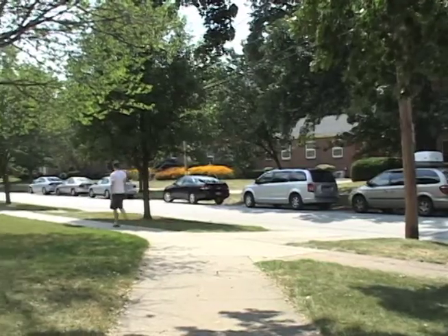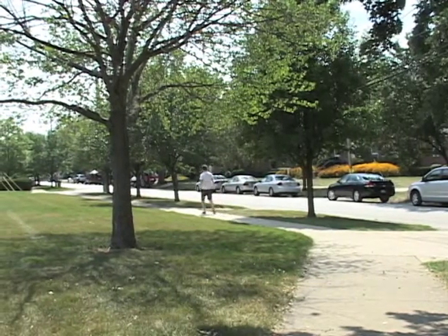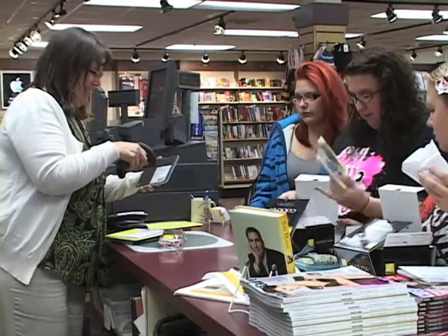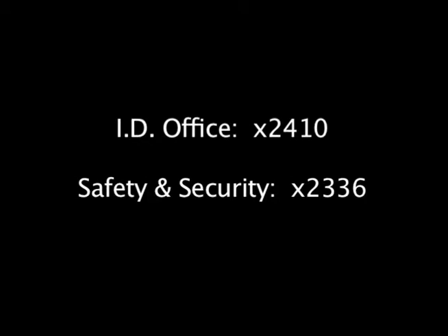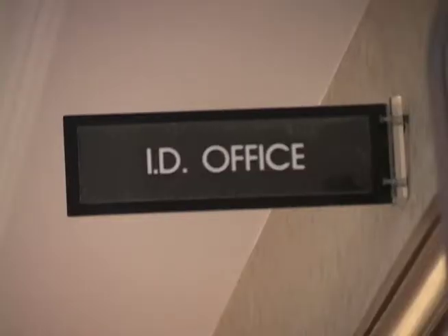Should you lose your Jacket Express card, deactivate the card immediately. You are responsible for any activity that may occur on your card. To deactivate, contact the ID office during business hours or BW Safety and Security after hours and on weekends. To reactivate or replace a lost card, you must come to the ID office.